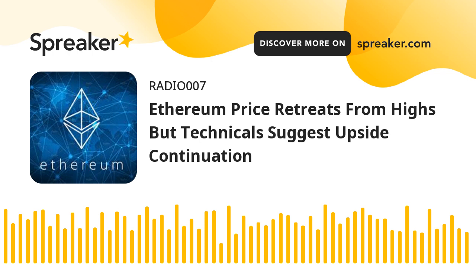If Ethereum fails to clear the $2,400 resistance, it could continue to move down. Initial support on the downside is near the $2,320 level and the 100 hourly SMA. The first key support could be the $2,240 zone, or the 76.4% Fibonacci retracement level of the upward wave from the $2,180 swing low to the $2,441 high. A downside break and a close below $2,240 might start another major decline.